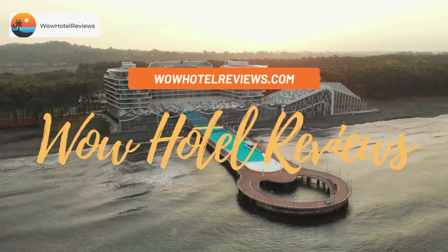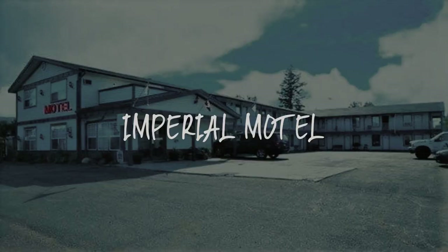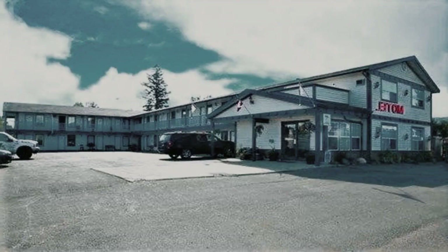Hello guys. Welcome to Canada Hotel Explorer. Today I am reviewing Imperial Motel. It's a three-star hotel.